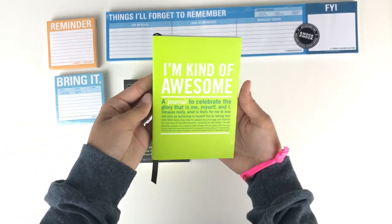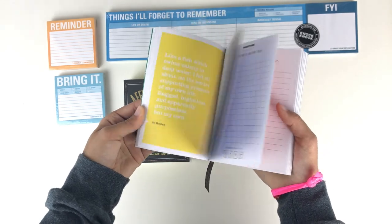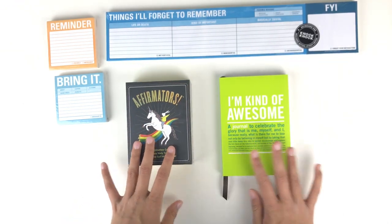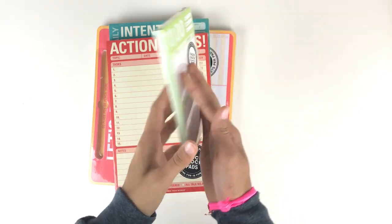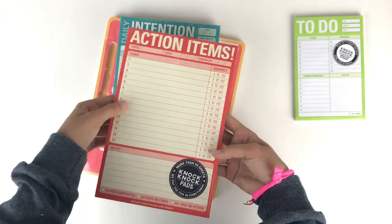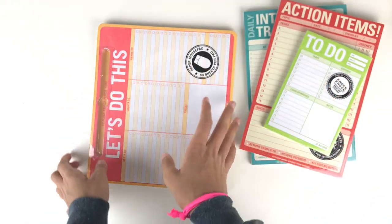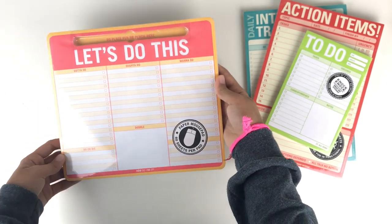You're also getting two unique items: a pack of affirmation cards, because it's psychologically proven that reading positive statements out loud makes you a more positive person — something super adorable to lift you up on a bad day. There's also a journal called 'I'm Kind of Awesome' where each day has a quote and you write why you're kind of awesome. Plus a giant sticky note to-do pad, an action items notepad for prioritizing, and a daily intention tracker.